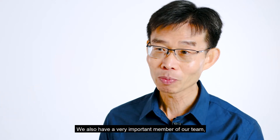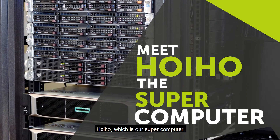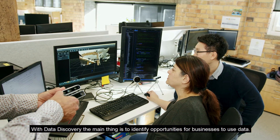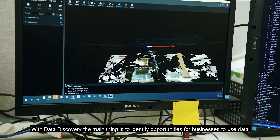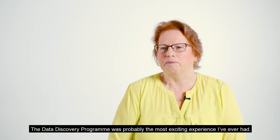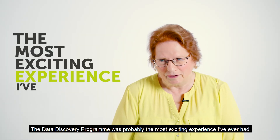We also have a very important member of our team, Hoiho, which is our supercomputer. Data discovery — the main thing is to identify opportunity for business to use data. The data discovery program was probably the most exciting experience I've ever had.